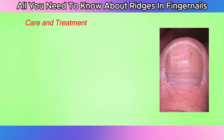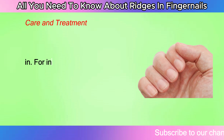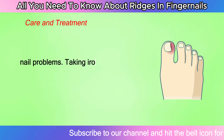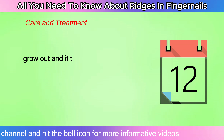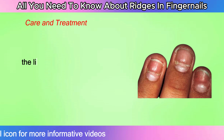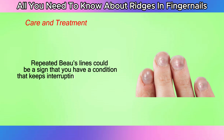Care and treatment: how are ridges in nails treated? First, see a health care provider to find out the underlying cause. Treating the cause can usually improve the look of your nails and allow healthy nails to grow in. For instance, medication for thyroid disease often improves or resolves related nail problems. Taking iron or zinc supplements with your provider's guidance may help if you have a deficiency. However, it takes several months for your nails to grow out and to see a change. If you have Beau's lines from a previous illness, the lines should gradually grow out. But if you keep getting new Beau's lines, tell your provider, as repeated Beau's lines could be a sign of a condition that keeps interrupting your nail growth.